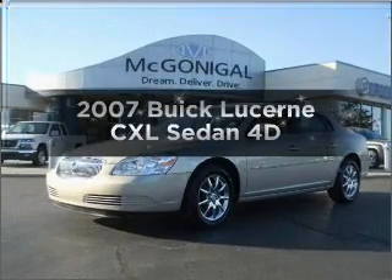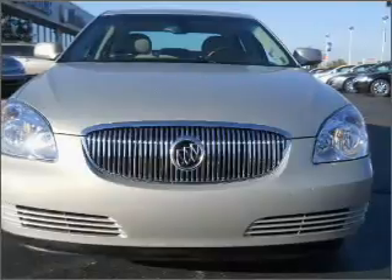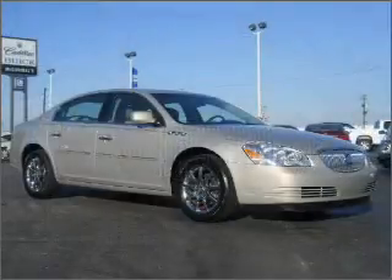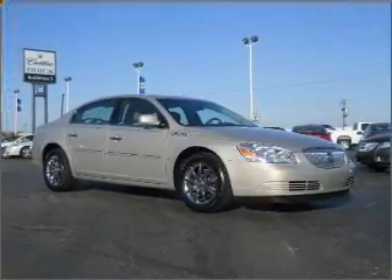Get noticed in this 2007 Buick Lucerne. Everything you need under one roof with this great vehicle. With a reliable engine that responds smoothly to its automatic transmission, premium wheels give a more luxurious look.